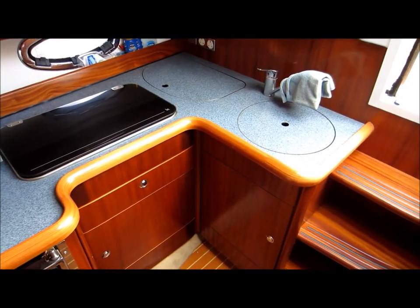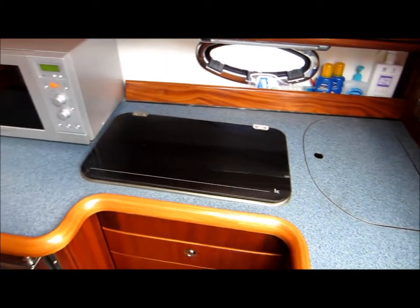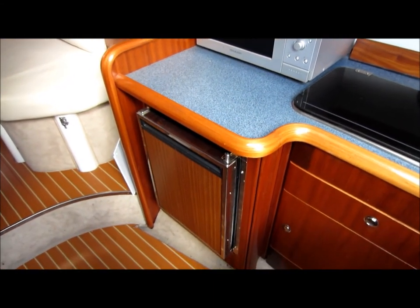To starboard we have a large galley area with plenty of worktop space. There's a double burner, microwave, and a fridge.